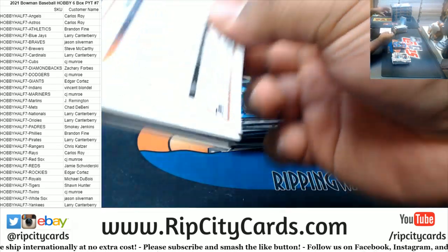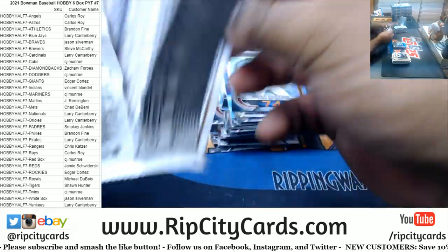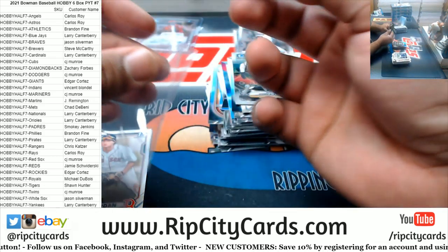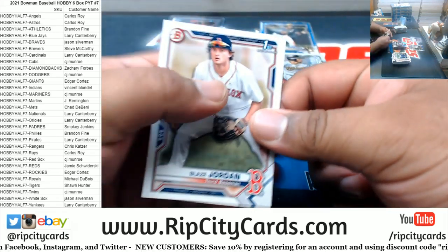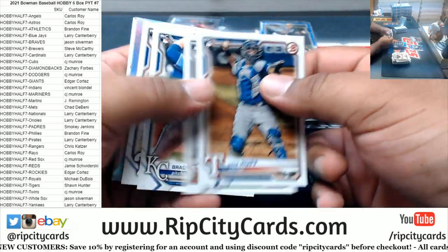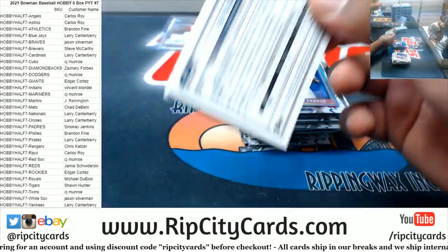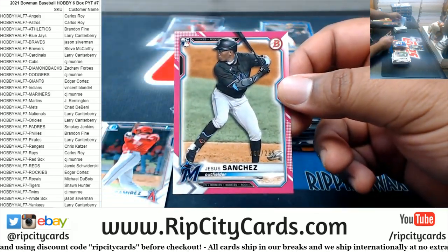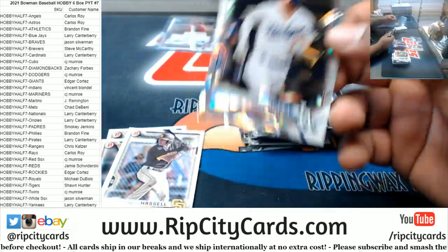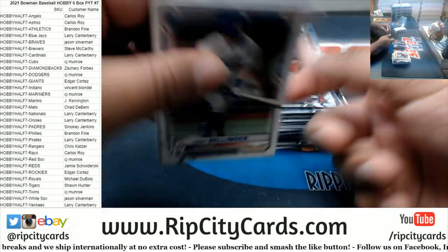It was taking me about 45 minutes to do a half case of hobby — 45 to 50 — so let's see what the time is once I'm done here. We got a Frazier, more to 150, Brewers. We got Jesus Sanchez 299 rookie for the Marlins. Cody Holsey Dodgers Atomic.